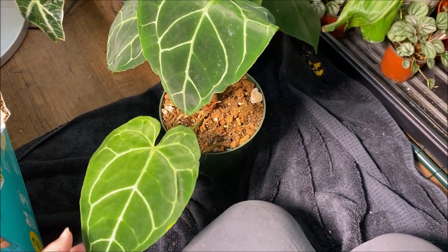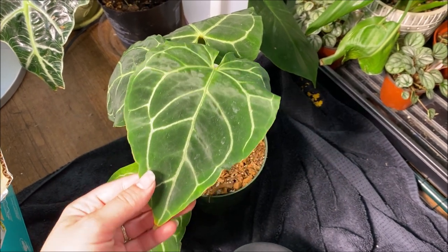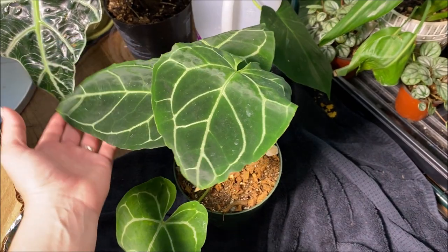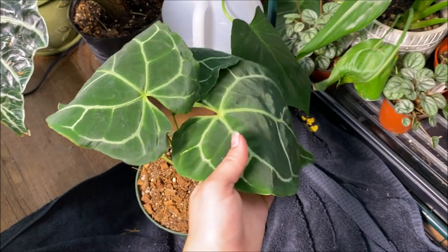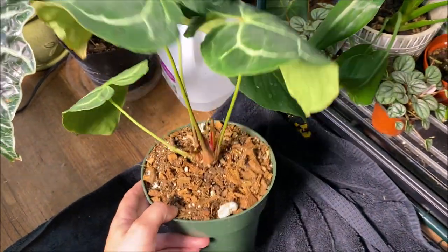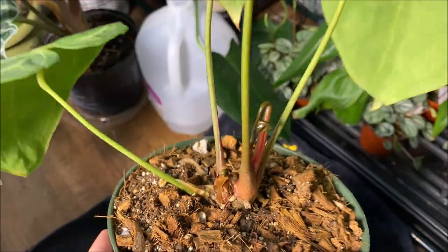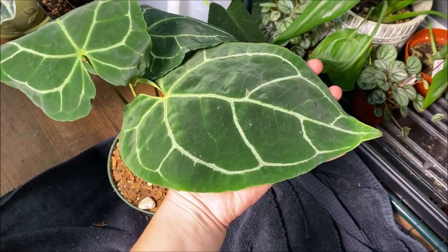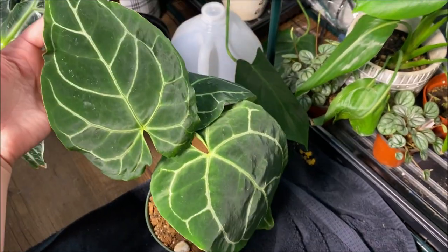Then this is another one that I am so excited about — this is an anthurium. These leaves, you can probably even see it in the video, are so velvety and they're so big. I am obsessed with this plant. This was a second wishlist item and you can see there's some new leaves coming — I think I have two new leaves. We don't have any anthuriums in any of our nurseries where I live, so this one was a really exciting find.